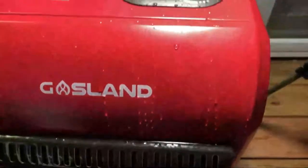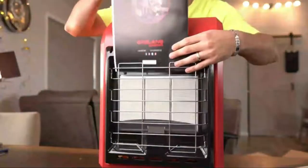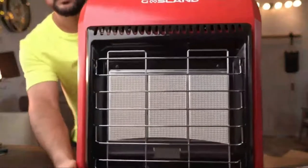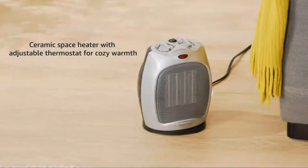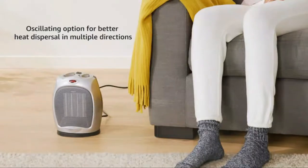In this video we break down the top 5 best indoor propane heaters you can buy right now. We made this list based on performance, features of the product, value for money, manufacturer's reputation, and most importantly actual user feedback. So if you choose from this list, you can be rest assured that you are buying the best indoor propane heater on the market this year.